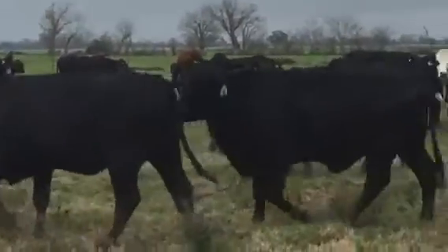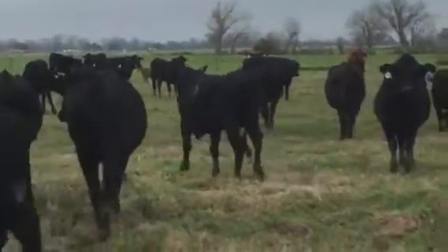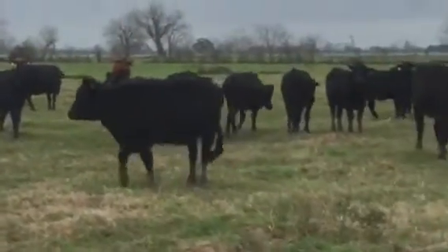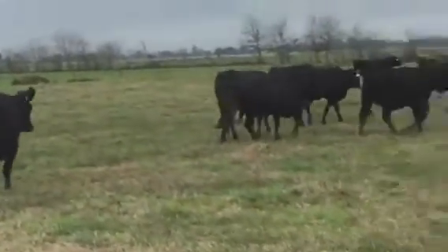There are good cows in this offering. Got 40-some-odd head. There are a couple of six-year-olds in here, and probably eight or ten heifers, but the majority is going to be kind of three and fours.